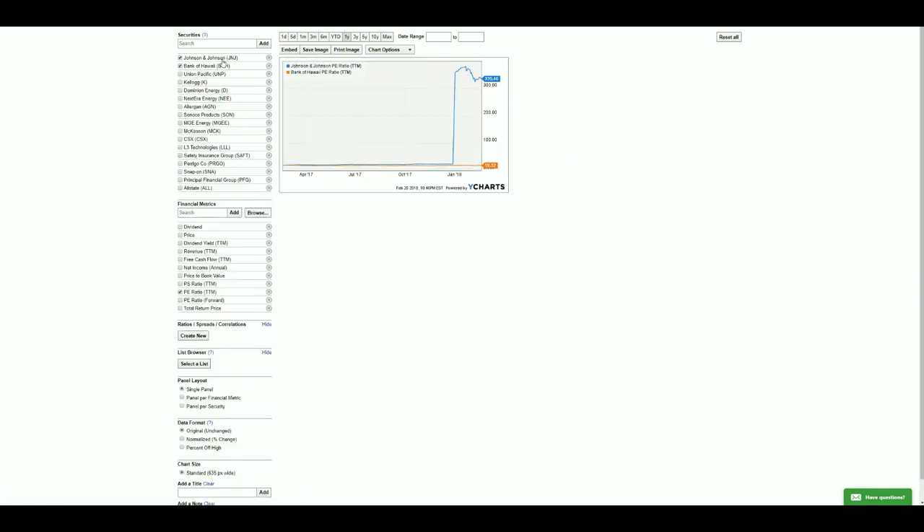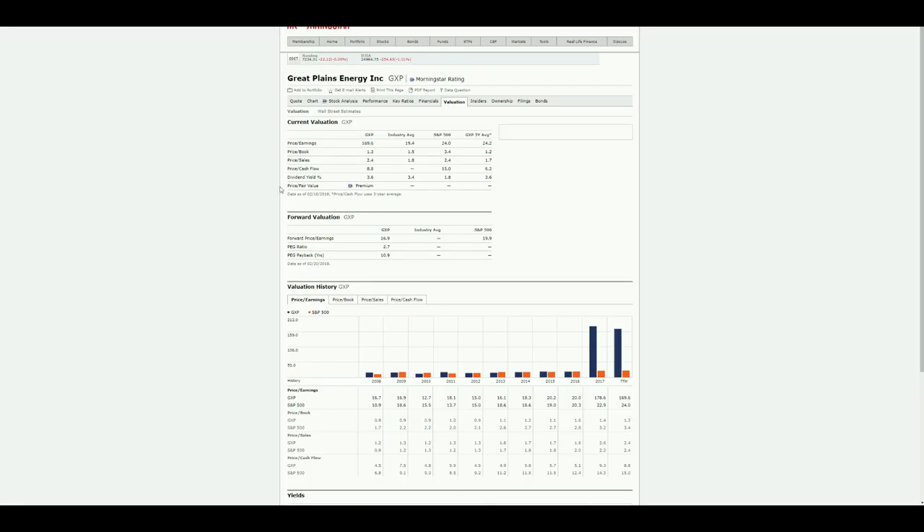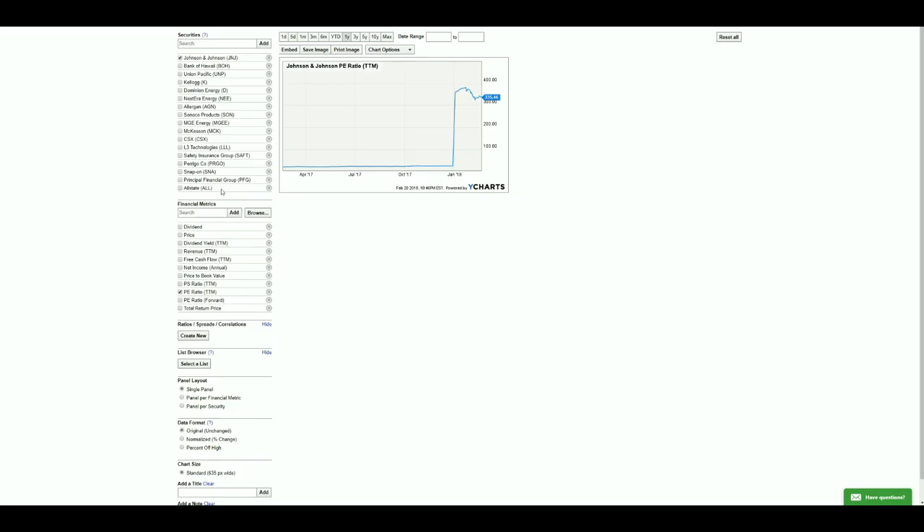All of these stocks now have a PE less than 25 — Johnson & Johnson we verified is at 23.2. The next step is to remove stocks that have a dividend yield less than 2%. For every hundred dollars invested, you'd only get one dollar back, so there's no point including those.